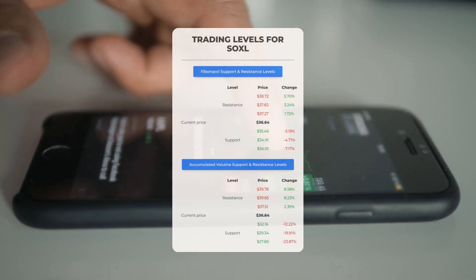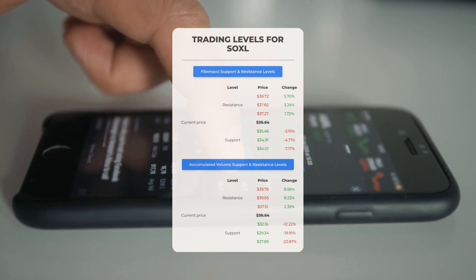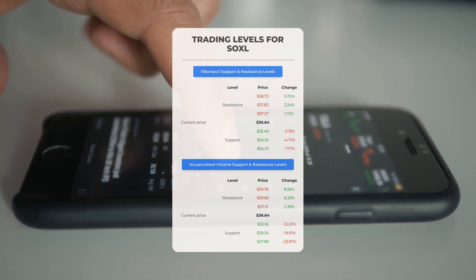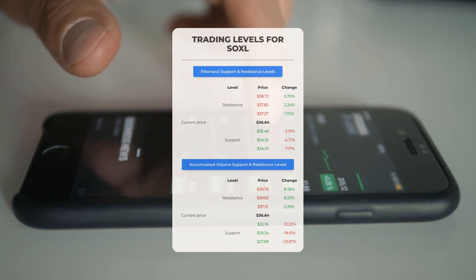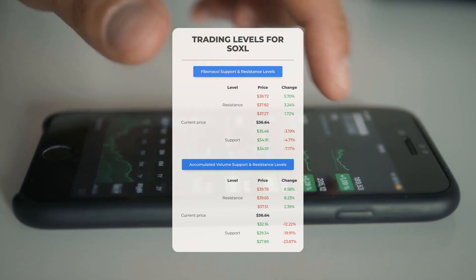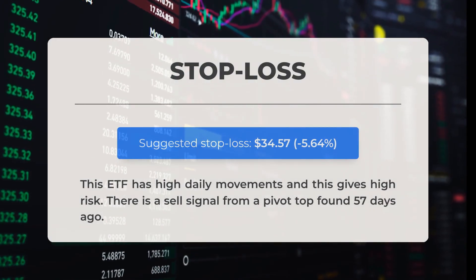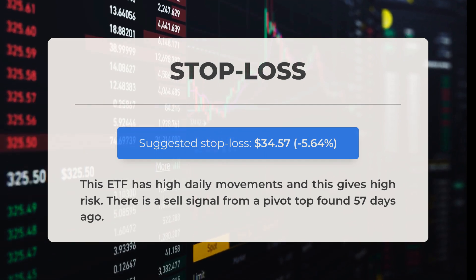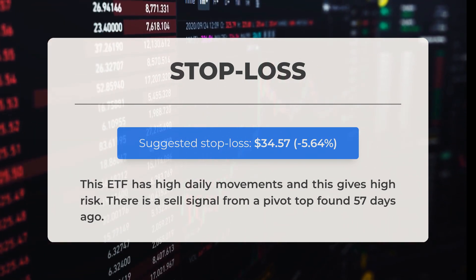For potential day trading levels: in the event of an upward trend, the first resistance level for SOXL is at $37.51. If you do not own any shares, you may wish to wait for this level to be surpassed before entering a position. For those already holding the stock, this could be an opportunity for swing trading. On the downside, SOXL faces its first support level at $32.16 — if this level holds, it may present a good entry point anticipating a rebound. Our recommended stop loss is set at $34.57, representing a decline of 5.64%. Additionally, there is a sell signal arising from a pivot top identified 57 days ago.